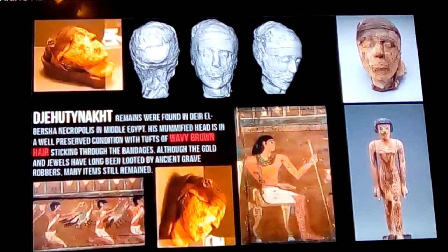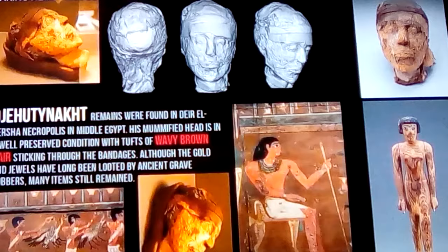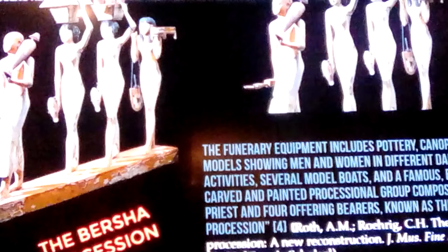Whenever you look into this man who's named after Thoth and test his genetics, they were able to find out who he was originally related to, and who we could correlate these ancient Egyptians to in the 12th dynasty, where we've discussed many different dynasties before.